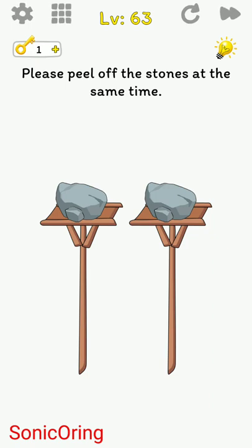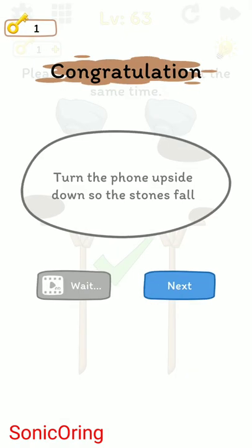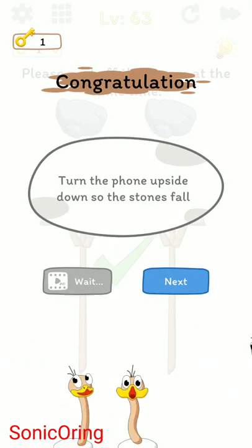Try to tilt your phone upside down — that's the answer. Turn the phone upside down so the stone falls.